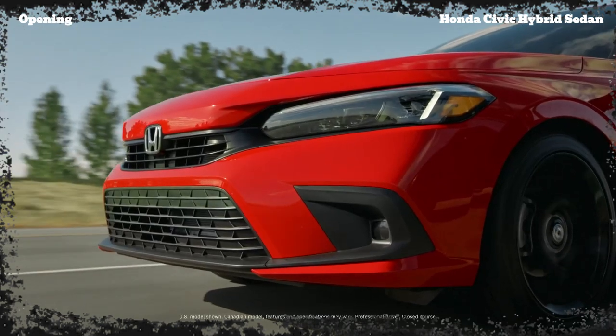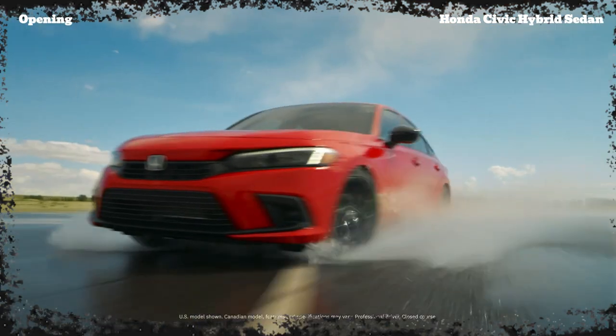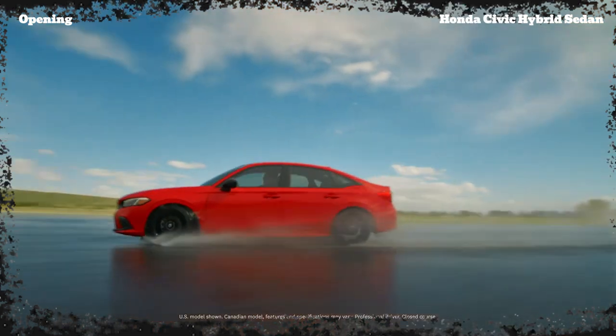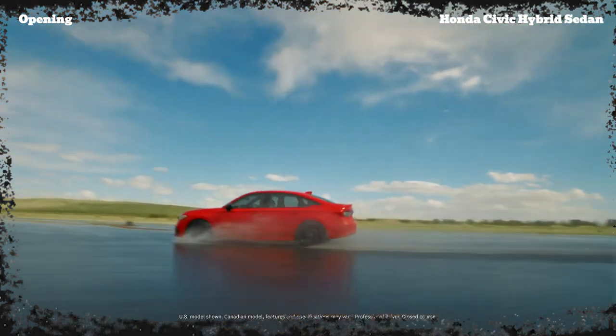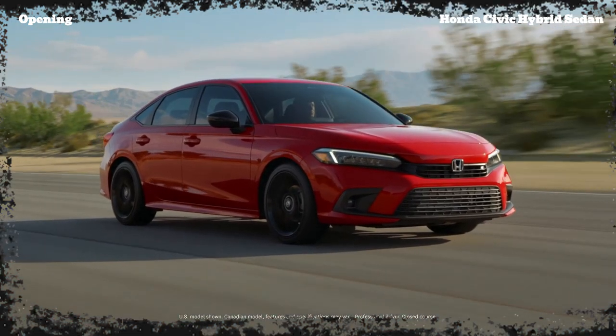What's up, auto enthusiasts? Welcome back to Crazy Auto Premier, the channel where we go crazy over the latest and greatest cars on the market. My name is Tom, and today we've got an absolute stunner to review: the all-new 2025 Honda Civic Hybrid Sedan.